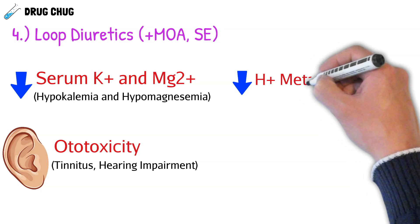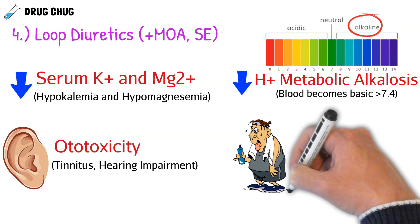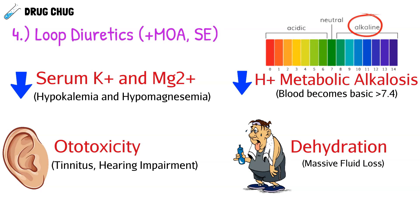Another side effect is metabolic alkalosis, meaning the blood becomes more basic or less acidic. This happens because we are excreting more and more hydrogen ions — the more hydrogen ions we excrete, the more basic our blood becomes. Finally, all diuretics can cause dehydration, but loop diuretics have the greatest potential to cause dehydration because they are the most potent and cause the most fluid loss.